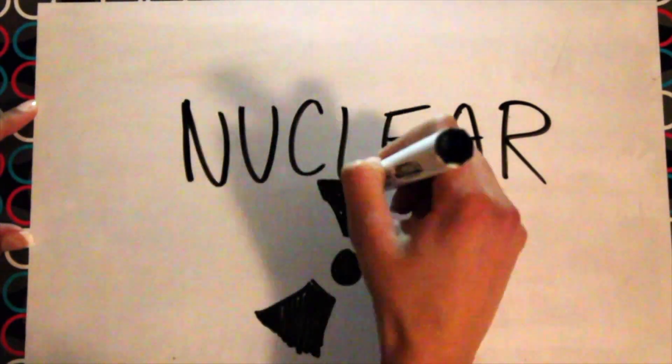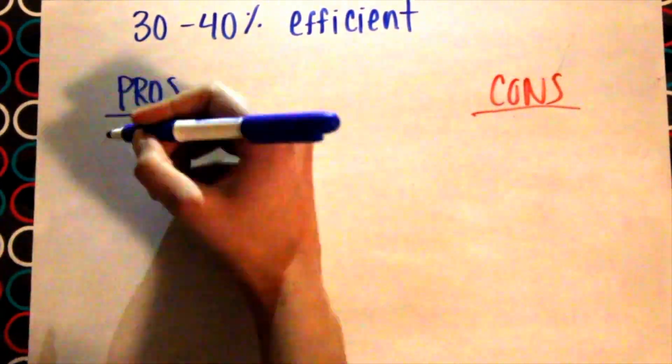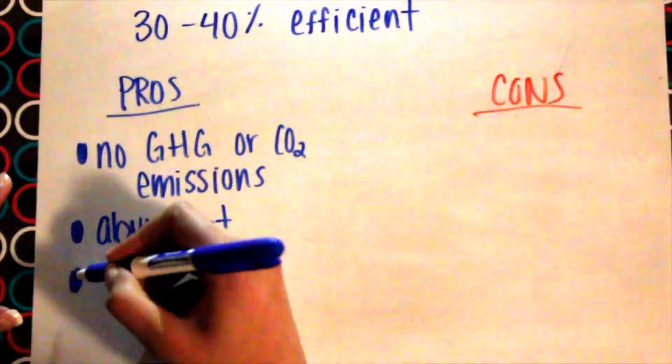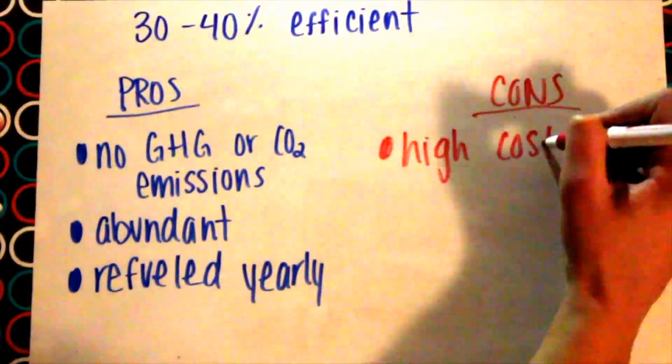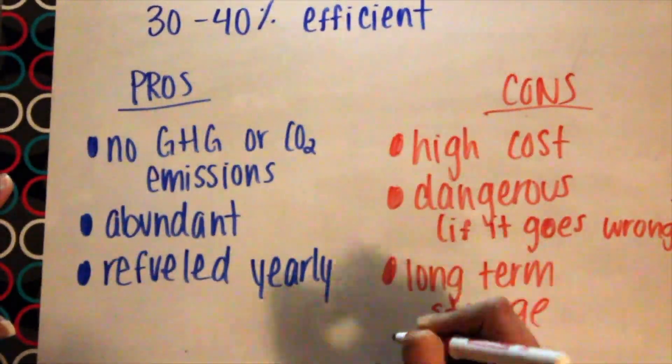Nuclear energy is only 30–40% efficient. Pros of nuclear energy are that no greenhouse gases or carbon dioxide is produced, it's very abundant, and it's refueled yearly. Cons of nuclear energy are its high cost, it's very dangerous if something goes wrong, and it requires long-term radioactive storage.